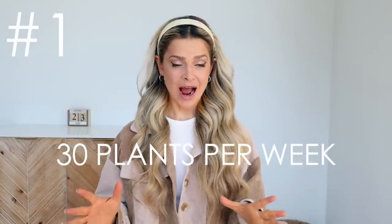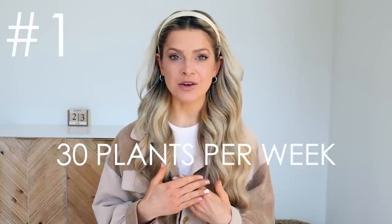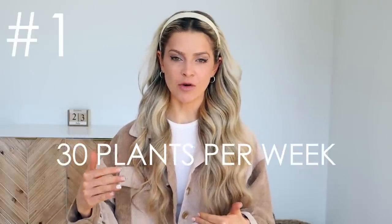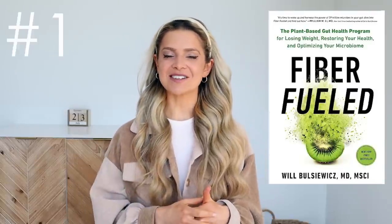Secret number one: 30 plants per week. This is a big number, and I probably don't hit it every single week, but it's a great number to aim for. Dr. Will Bulsiewicz, who wrote the book Fiber Fueled — if you haven't read it, you definitely should, I'll link it in the down bar — says to aim for 30 plants per week. The good news is spices and herbs do count, so throw a bunch of different herbs and spices into a stew or chili to help hit your 30.